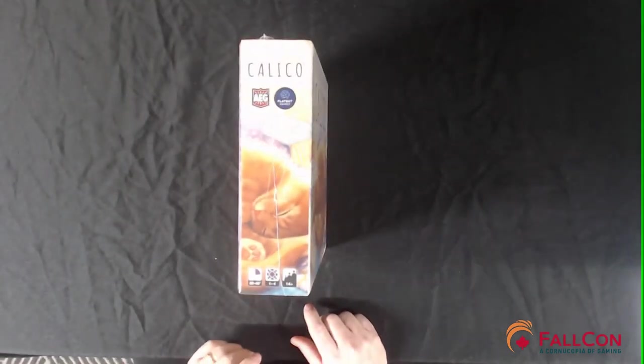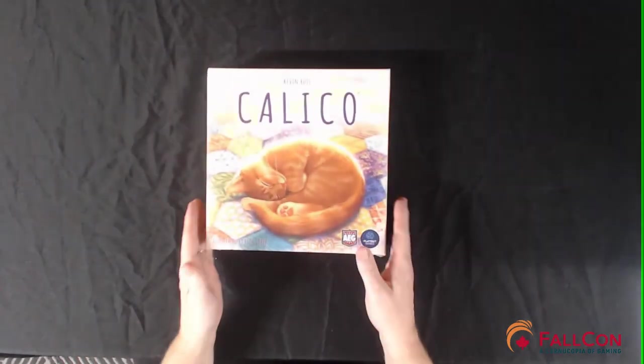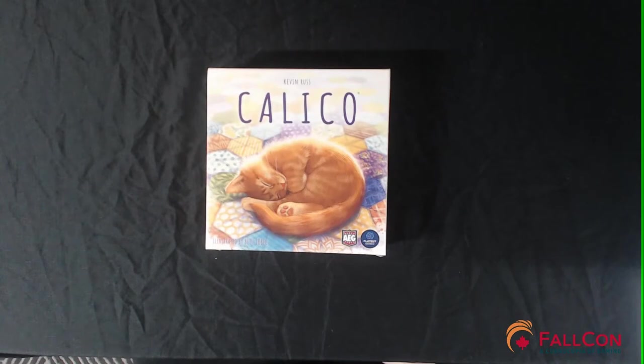At the time of recording this video, on Board Game Geek, Calico has a rating of 8.0 and a weight of 2.13. It is currently ranked 982nd overall with over 100 ratings. The elevator pitch for Calico is: sew a quilt, collect buttons, and attract cats. Mechanically, this game includes tile placement, set collection, and pattern building.